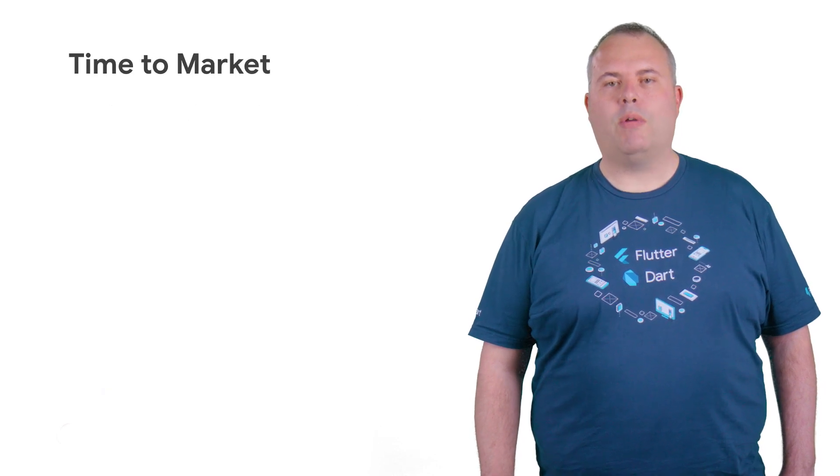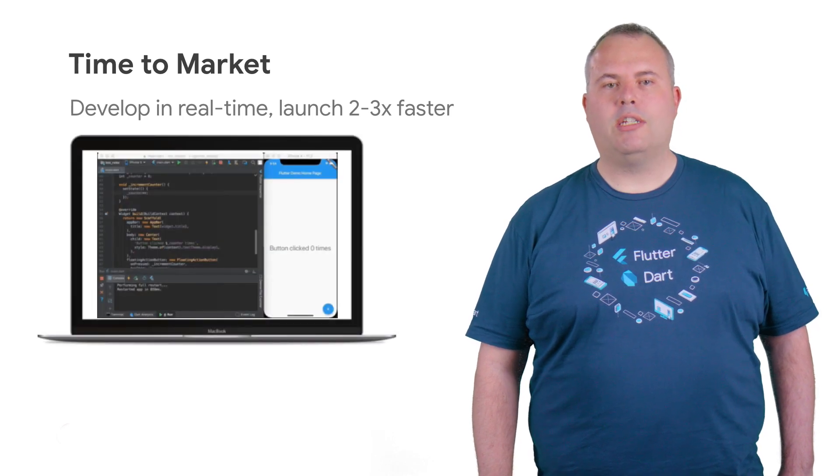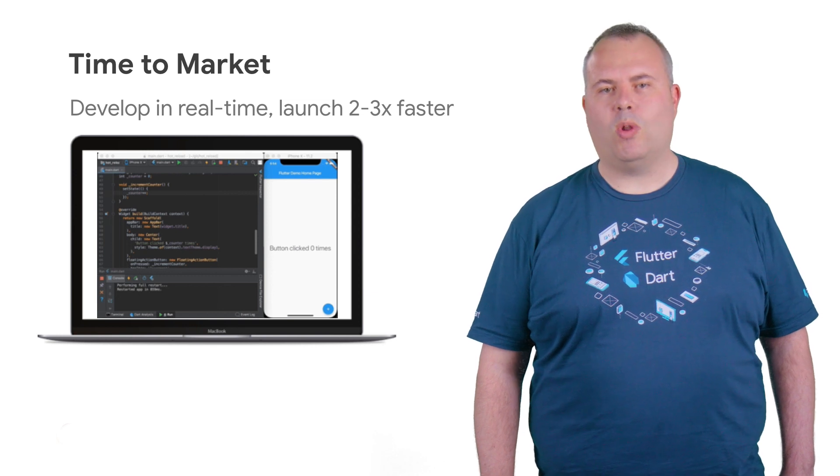Developers usually love coding with Flutter as we empower them with Stateful Hot Reload, which gets their changes onto their device just by hitting Save in their editors — which is exactly what our talk at Cloud Next was all about.